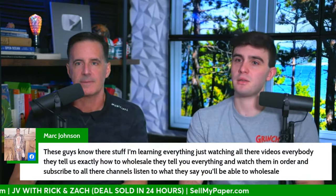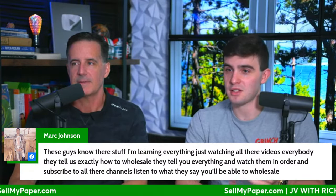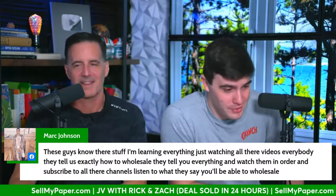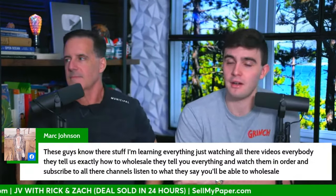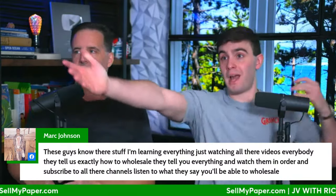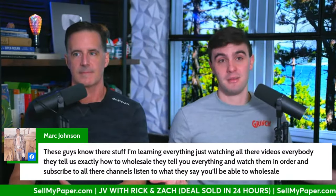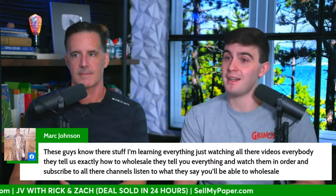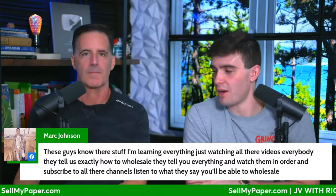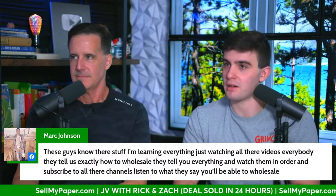If you don't hit that 90-day mark, sell it as fast as you can — otherwise you become a fix-and-flipper, which is speculation that specialists do for a living. Double your money, and it's worth your time. If you don't have the funds to do it, be honest with yourself. Wholetails still take time and capital. Marcus says these guys know their stuff and he's learning everything just by watching all the videos every day. Go to freewholesaling.com — we have a 30-day wholesaling challenge, subscribe to the YouTube channels, and send me a deal at sellmypaper.com.